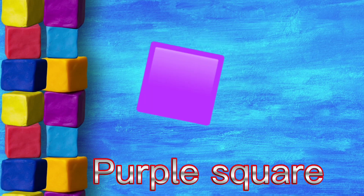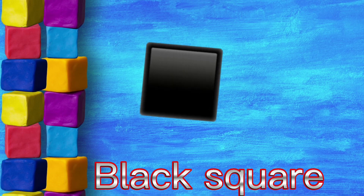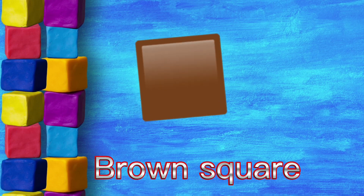Purple square, black square, white square, brown square.